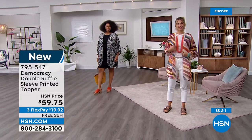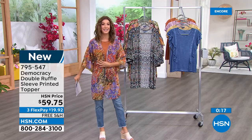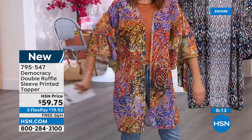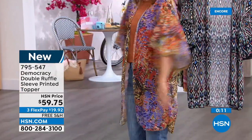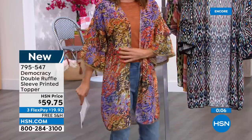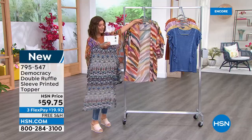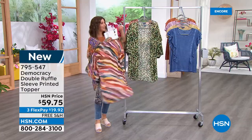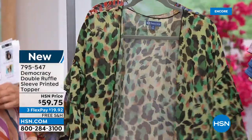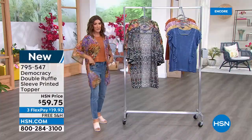Anytime you need to cover your arms but don't want a heavy sweater or thick jacket, throw this on — you've got the length and style in a machine-washable fabric. Colors: black, ginger spice, green leopard, and herb violet. Brand new — add it to your order. Item 795-547.